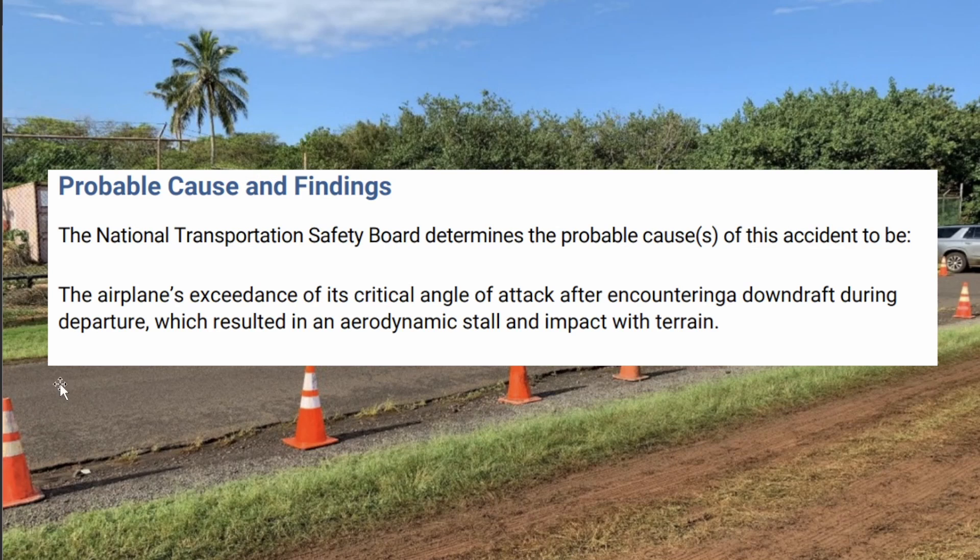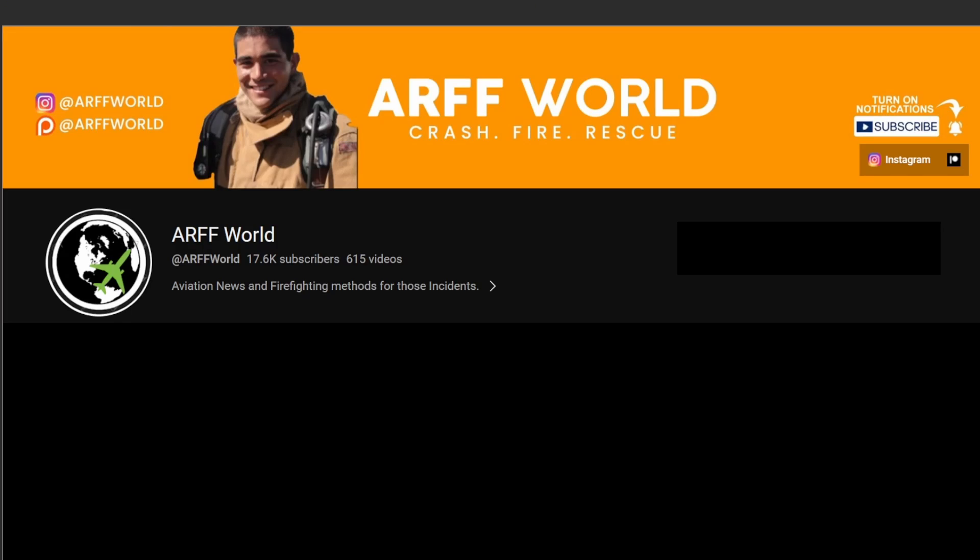The probable cause on this one: the airplane's exceedance of its critical angle of attack after encountering a downdraft on departure, which resulted in an aerodynamic stall that impacted terrain. You can let me know in the comments how this pilot could have saved the aircraft. I'm glad they made it. If you want to watch more NTSB final reports, you can watch here. This is Alfredo Keone — I'll see you guys next time.